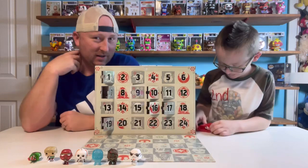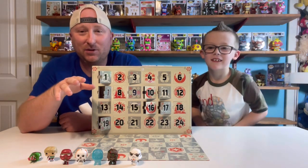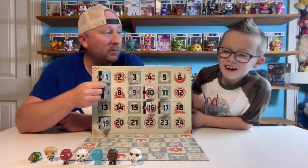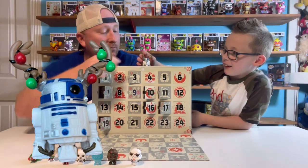I just grabbed number one, so let's see. A lot of people are going to be like, what the heck are you guys doing — why not go from 1 to 24? R2-D2 has a deer — a reindeer — his face looks weird.